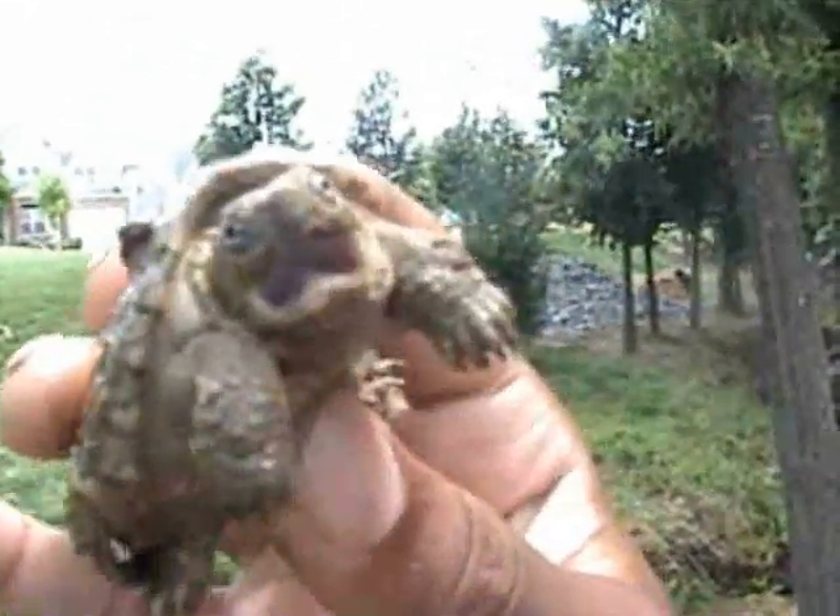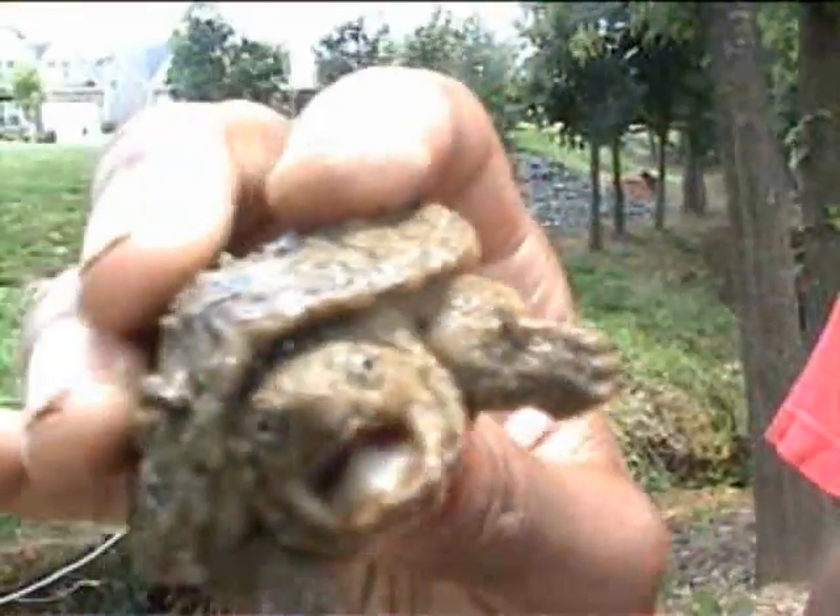Yeah, but it's so cool. Believe it or not, this is only the second baby common snapping turtle I've caught. I've caught a few adults this year, but this is only the second baby. And they're called a snapping turtle because, well, we demonstrated it before.